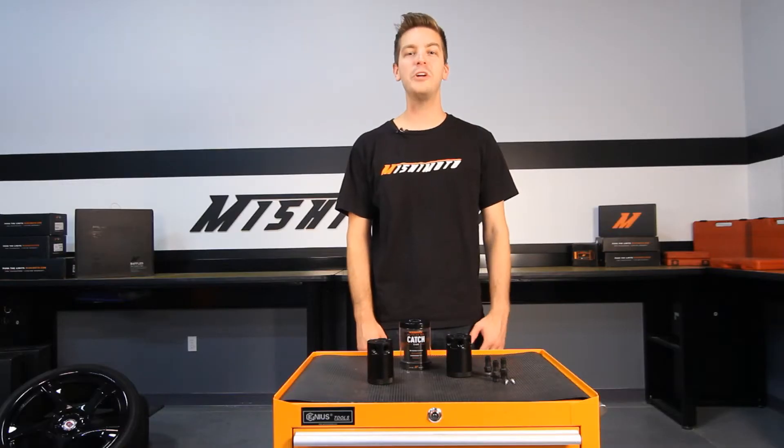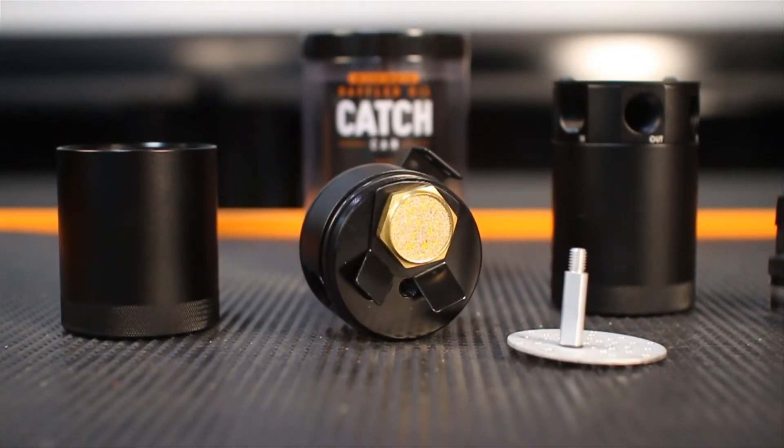Every car enthusiast knows the importance of a good oil catch can. Without it, oil and other debris can build up in the intake system, causing some serious damage to your engine. Having a catch can is a good idea, but having a precision-engineered catch can is even better.